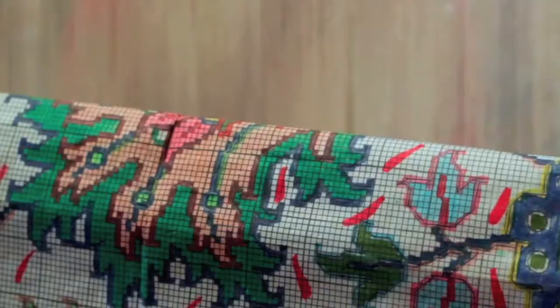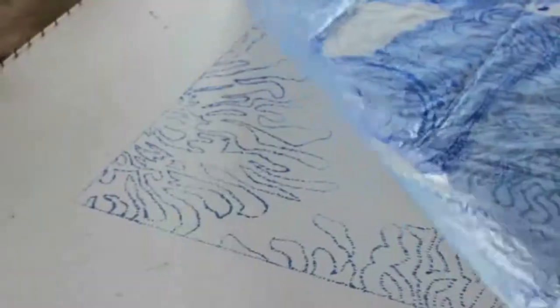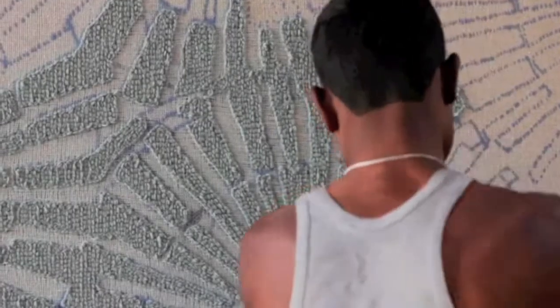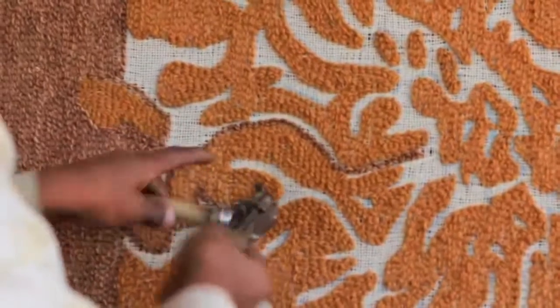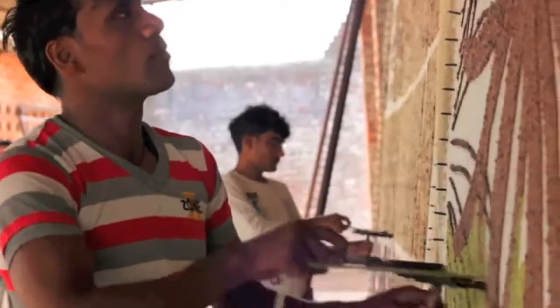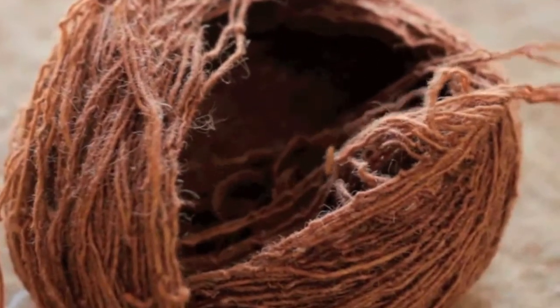Referring to their pattern maps, the weavers go to work. For some rugs, the patterns are transferred onto a canvas using India ink. These rugs are hand-tufted with a swiftly moving tufting gun. A single error can mar the design — accuracy is essential, but so is speed. Tufting a medium-sized rug takes about one week.